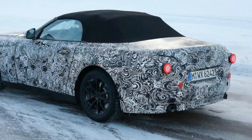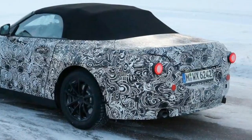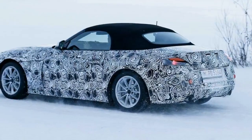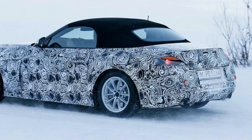The new platform has been engineered to support petrol-electric hybrid power and four-wheel drive. Sources suggest the BMW Roadster will weigh little more than 1,400 kg in turbocharged 2.0-litre four-cylinder entry-level guise.